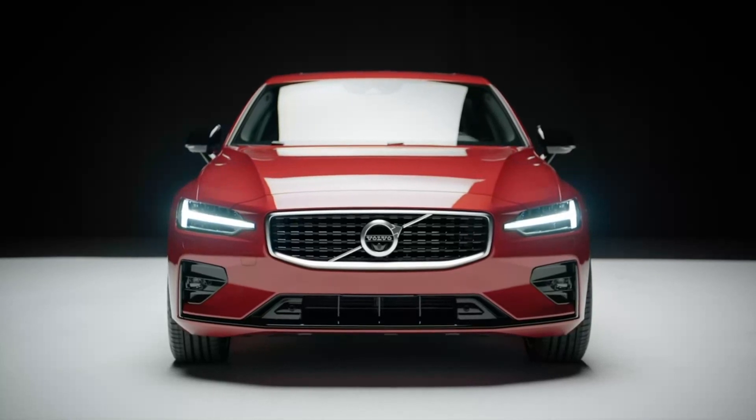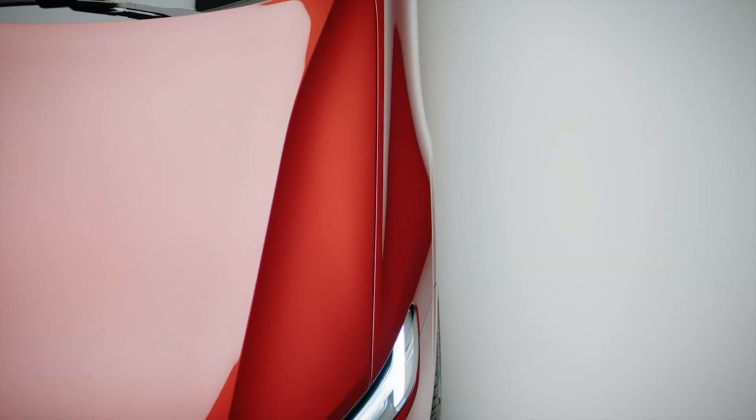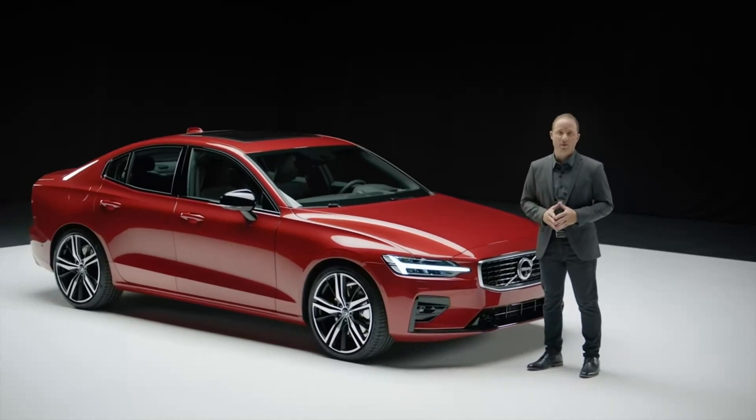The S60 R-Design delivers a strong, expressive character, yet excels in its design refinement. Regardless of trim level, the S60 is a beautifully balanced car.